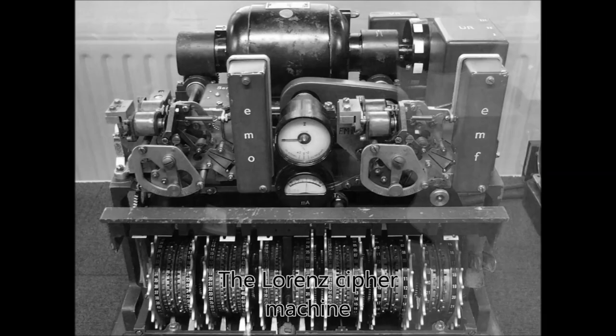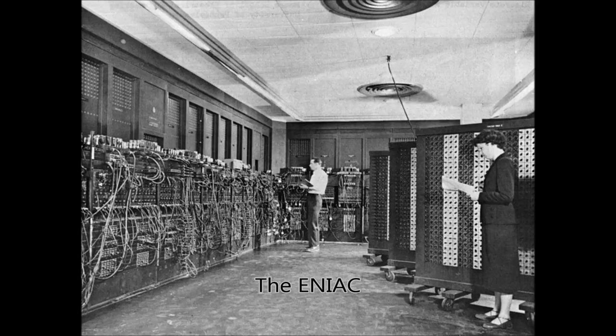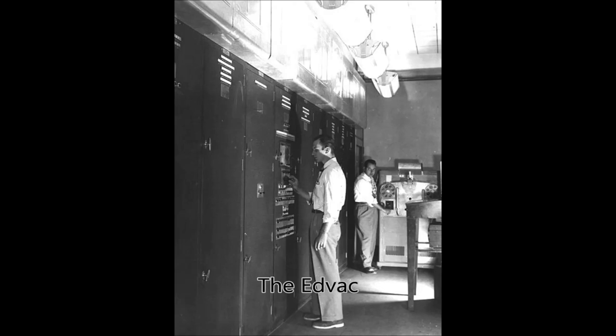How has the Colossus influenced contemporary technology? The Colossus has influenced modern technology in many ways. The first being that it forced the Germans to use stronger encryption techniques, which took longer for the Colossus to decrypt. This paved the way to the Colossus Mark II, which was a faster, bigger version of the Colossus that read about 15,000 characters per second. Through its success, it influenced various other computers, such as the ENIAC, which was used to calculate artillery firing tables, and the EDVAC, which was the world's first stored-program computer.